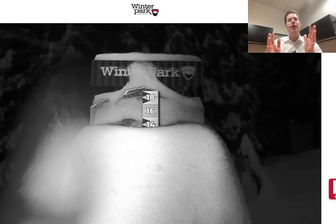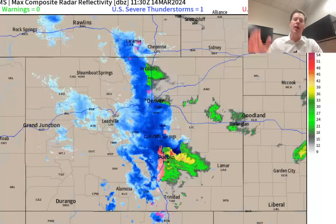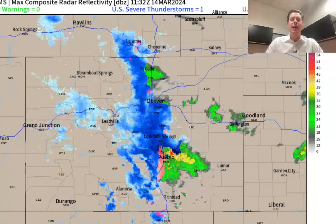I talked about this yesterday morning and afternoon where that corridor in the foothills would be the bullseye, and that's exactly what we're seeing. Here's Colorado radar — the preferred position has materialized.